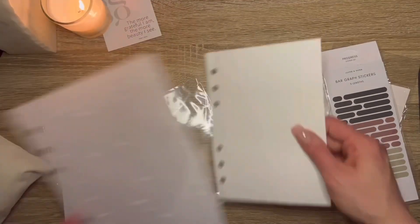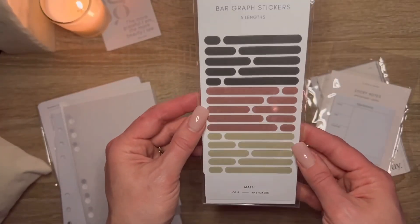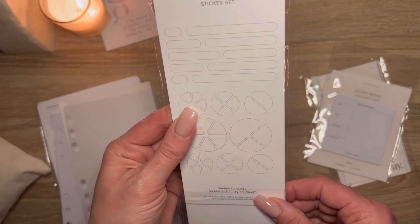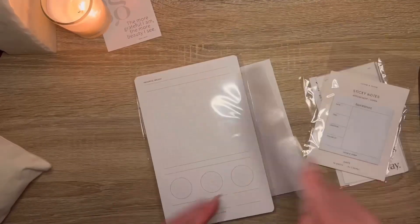Two cute dashboards. I saw her use these bar graph stickers to mark out a timeline. Yeah, it's a progress sticker set — you can use them on your wheel here for milestones.